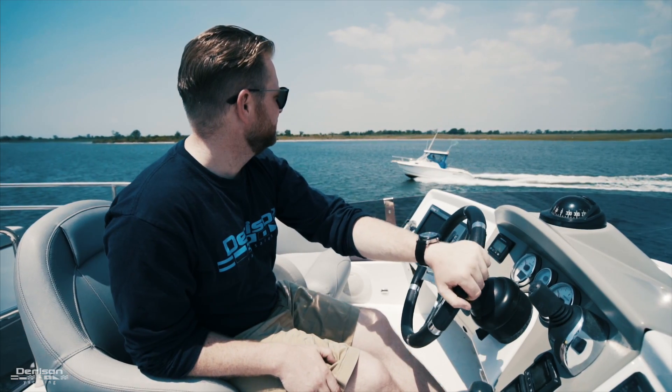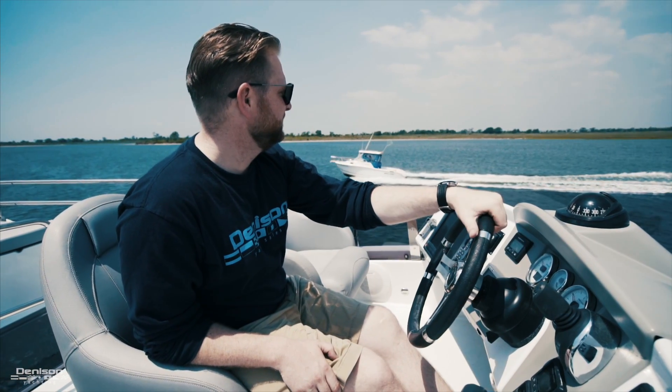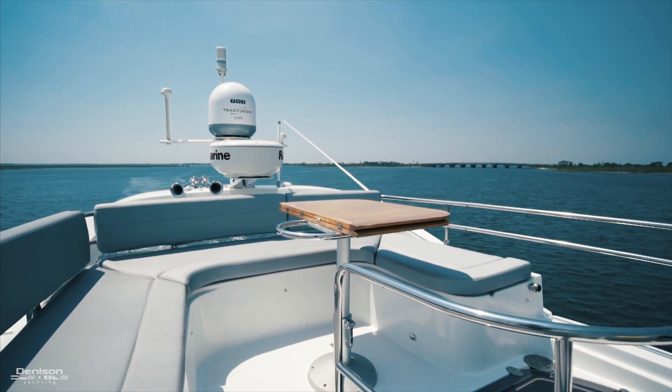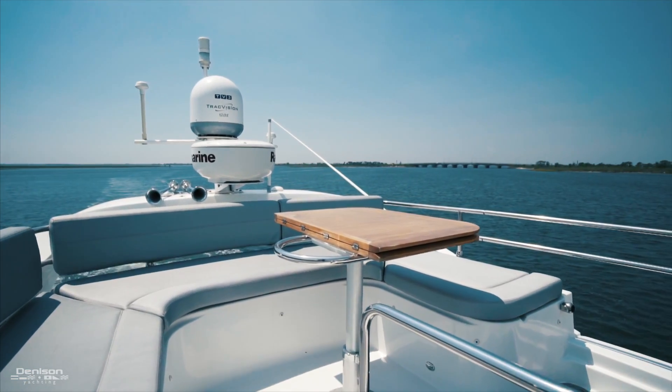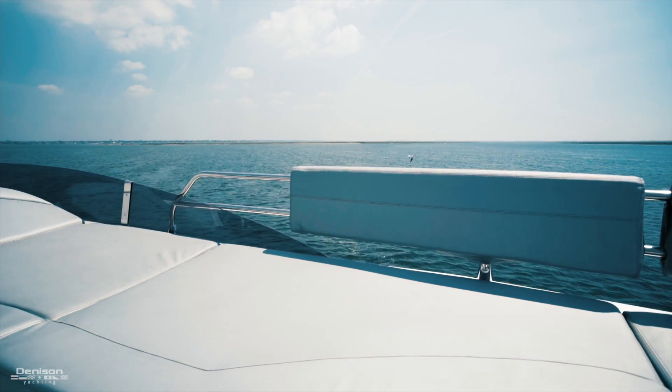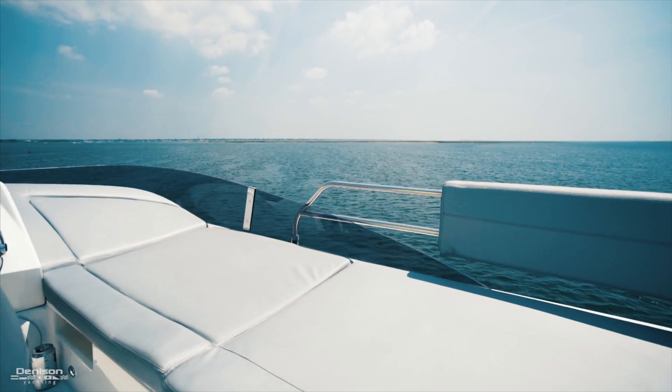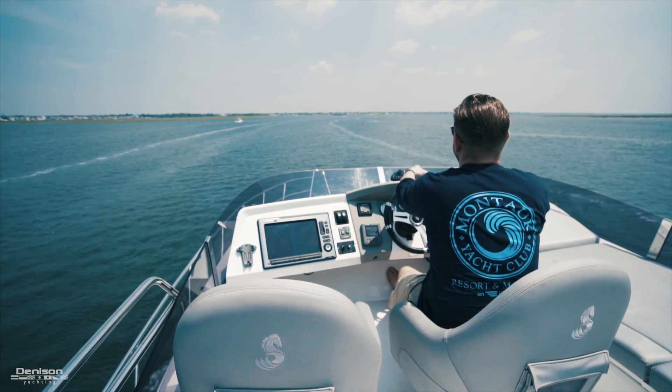Let's take a look. The bulk of your cruising time is going to be spent up here on the flybridge. The reason for that is 360-degree views and you'll feel a lot more connected to the outdoors. In the aft section, you'll notice a teak dining table. Moving forward on the starboard side, you have a full sun lounge.